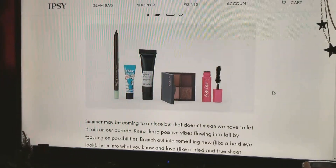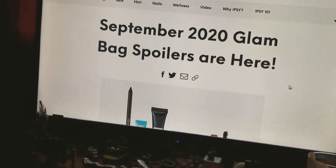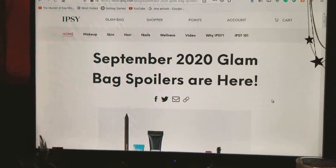I chose the Benefit primer as my choice product, so I'm excited to see what comes in my bag for September. If you're an Ipster, leave me a comment. I love you all so much. This is me, Kathy. I'll talk to you in my next video. Love you all so much. Bye! Have a great Sunday.